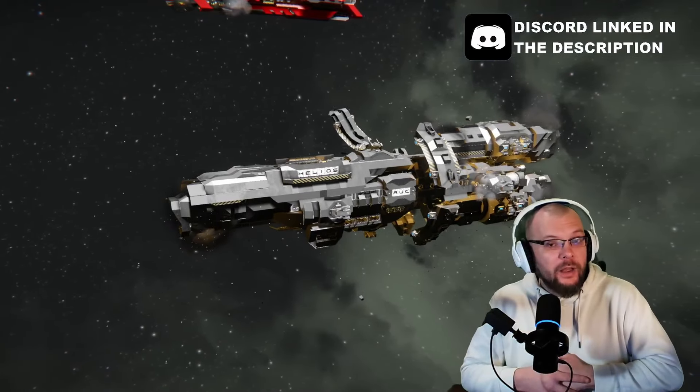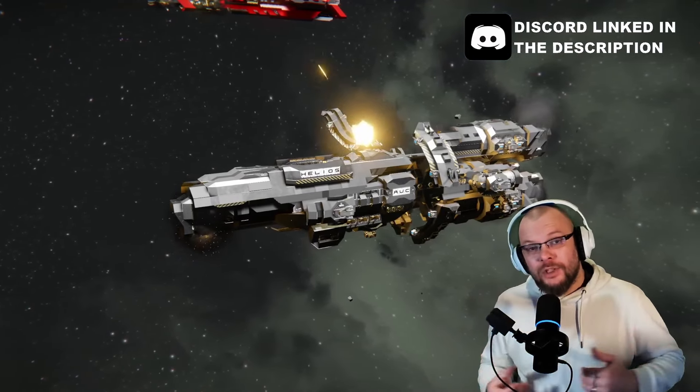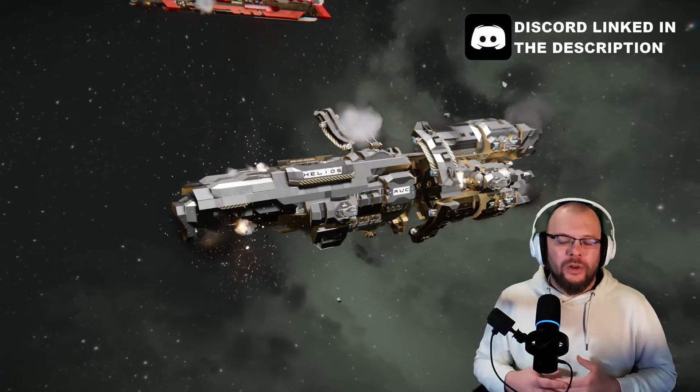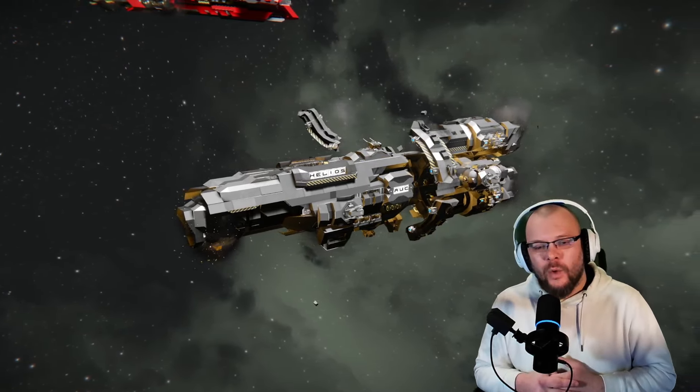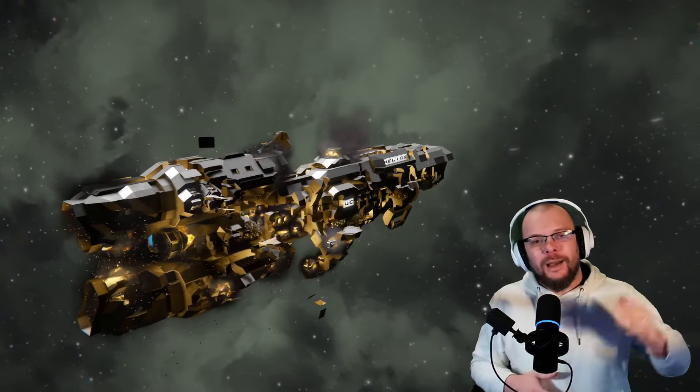Well, so far about the Helios. If you liked this ship, have a look in the workshop and leave a thumb for Severs' really nice looking work here. I also hope you liked this video, so don't forget to subscribe and give a comment and a like for the algorithm. Thanks for watching, see you next time, bye.